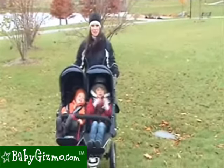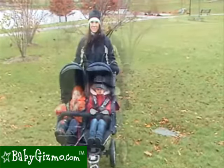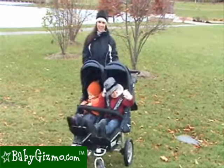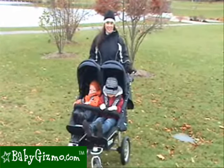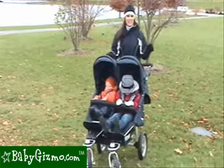Hi, I'm Holly Schultz from BabyGizmo.com. This is the Trends4Kids Twin or Twist Duo. Trends4Kids, also known as TFK, has been very popular in Europe since it's been making strollers since 1997. This German-based company is now going to be available in the United States coming at the end of November. This company makes fabulous strollers — let's take a look at this one.